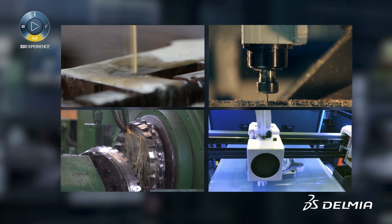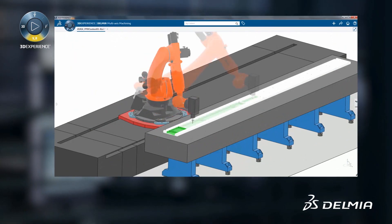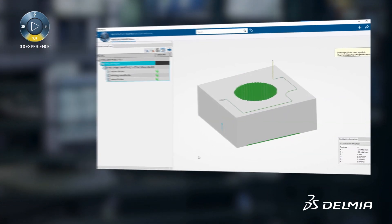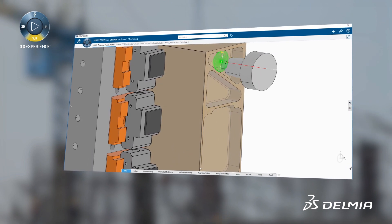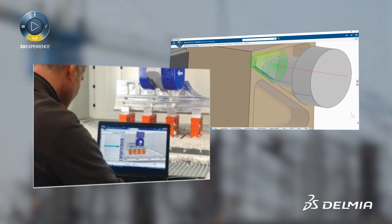Built on the 3DEXPERIENCE platform, users can program and simulate the machining process to explore the best possible machine setup and optimal machining strategy for production. Delmia Machining offers a wide range of operations and strategies that help programmers quickly create toolpath programs that minimize non-value-added motion.